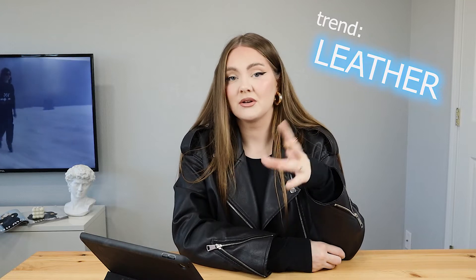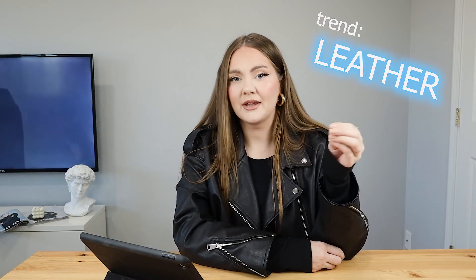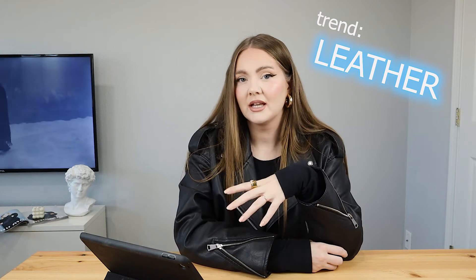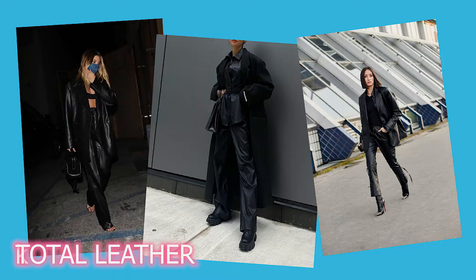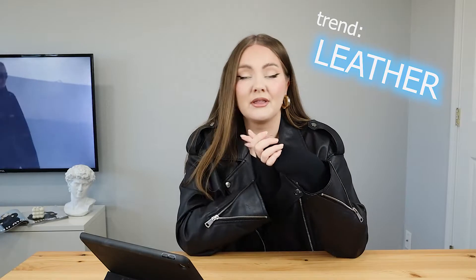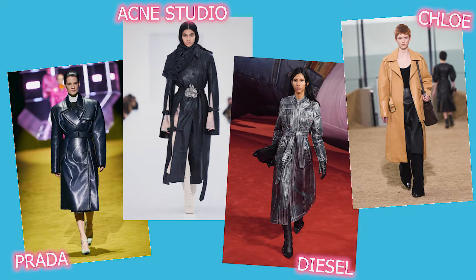This is obviously a trend that can be really versatile in real life, especially when we talk about a pop of leather. I'm just wearing a leather biker jacket right now. When it comes to total leather looks, it can be kind of tricky — an outfit like that can end up being a little campy. I recommend dressing it down with simple shoes, simple bags, and simple hairstyle and makeup. I definitely think leather trench coats will be huge again this year.